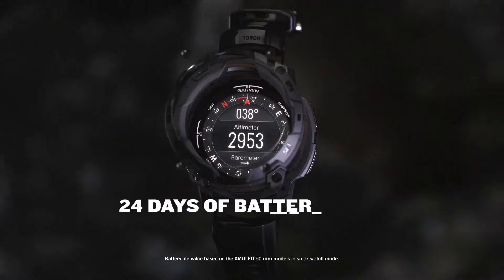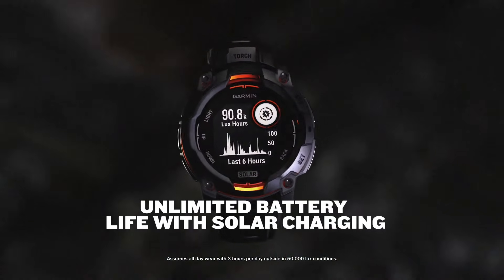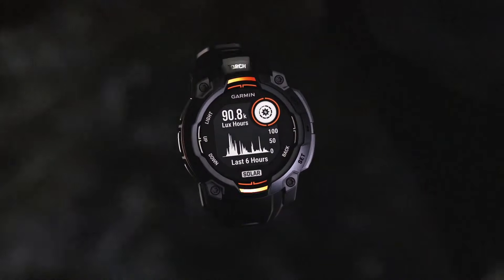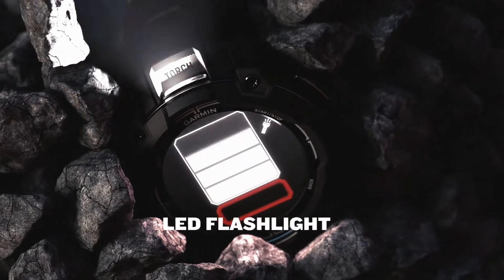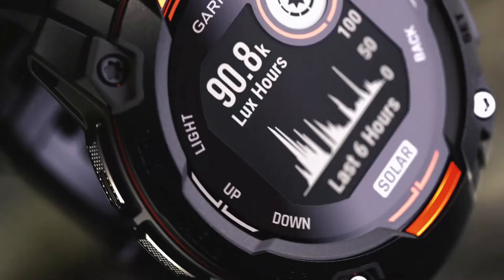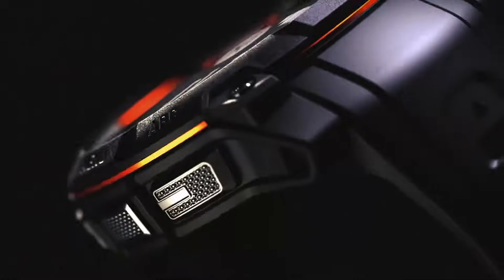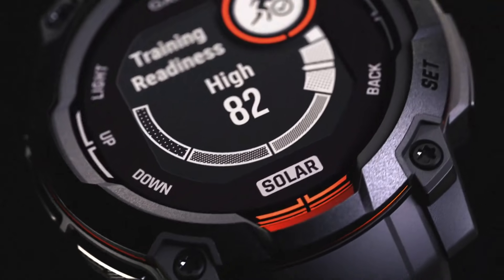And the health tracking functions are impressive — this watch can track your heart rate, sleep patterns, stress levels, and more. It's like having a personal health coach on your wrist, guiding you towards a healthier and happier life. What also gets me excited is the potential for customization: with the Instinct 3 Solar, you can choose from a range of different straps and watch faces to suit your personal style. It's not just a smartwatch — it's a fashion statement.